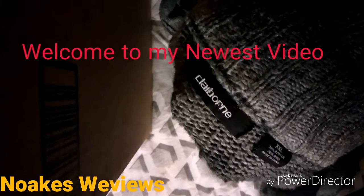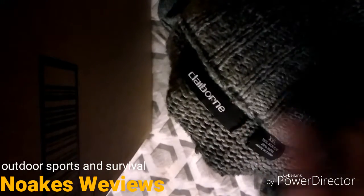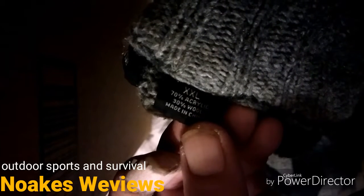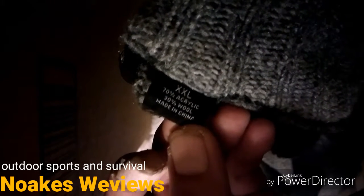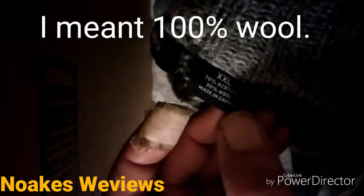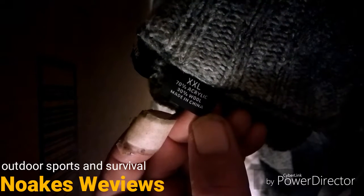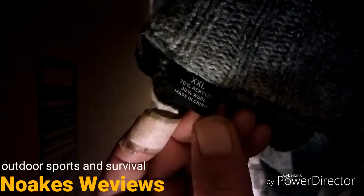I call this my survival sweater — it's by Liz Claiborne. It's nice and big so it covers my backside if I'm sitting somewhere. It's 30% wool and 70% acrylic. That 30% wool is just enough to insulate when it's wet, like wool does, and the 70% acrylic makes it dry quicker. You can also tumble dry it without worrying about it shrinking, so it's been an actual lifesaver.